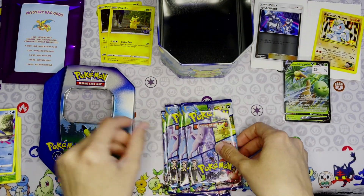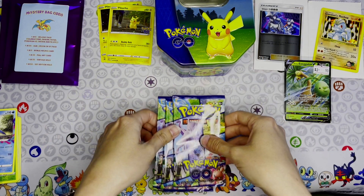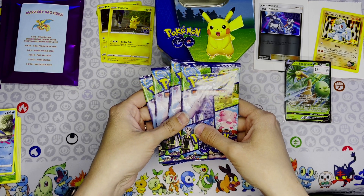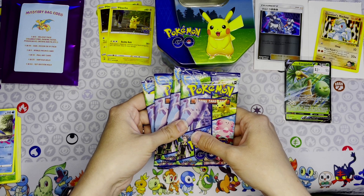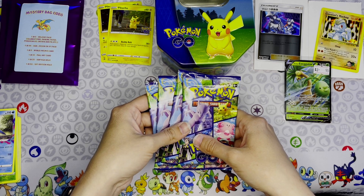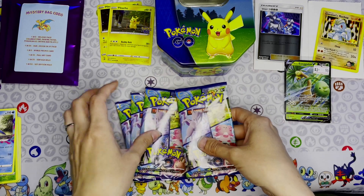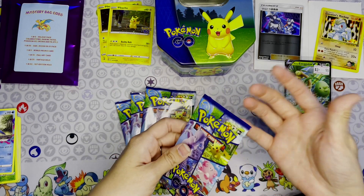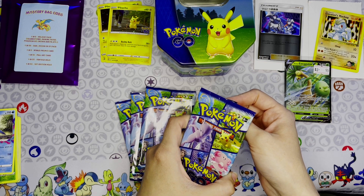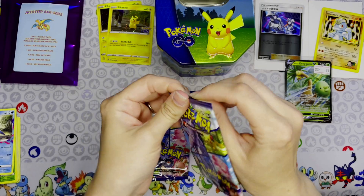Let's open these packs and see if we find any of the cards I'm still looking for. I still need the full art Professor's Research, the full art Exeggutor V, the augmented reality Mewtwo, and I think the full art Snorlax V — though I can't quite remember the fourth one. Let's open these and see if we can find them.